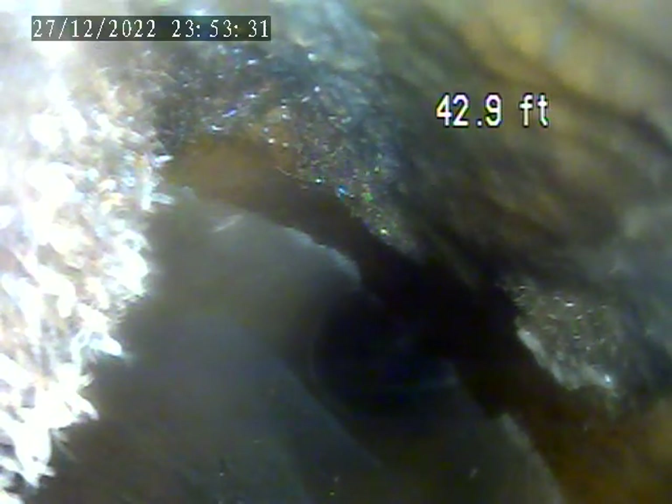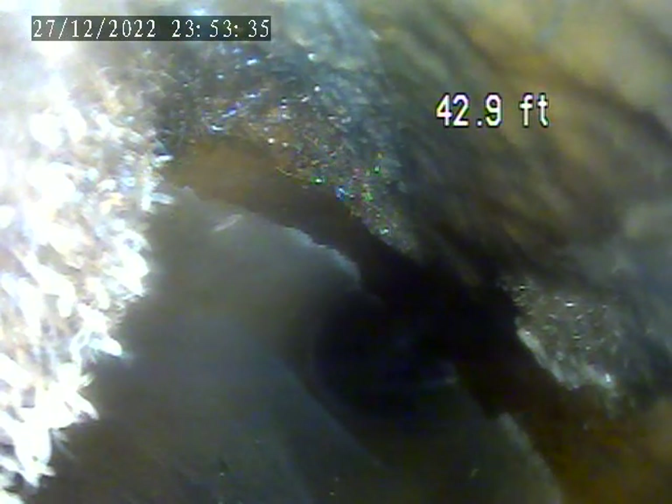320 Frederick Avenue, December 27th. Right now on the screen, this is the farthest we can get the camera due to a root intrusion to a clean out of the stack in the basement.